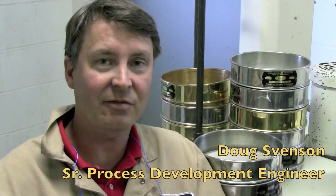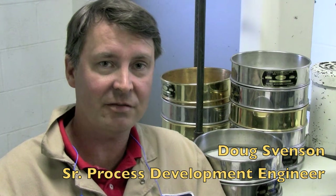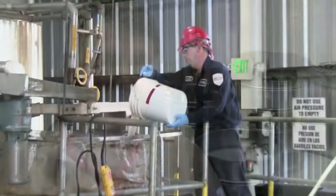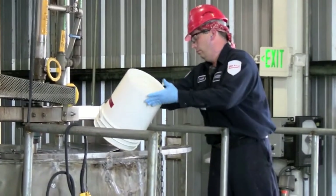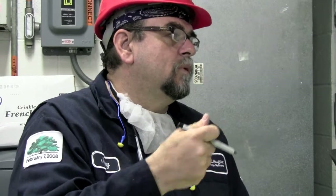My name is Doug Svensson. I'm a senior process development engineer for Imperial Sugar Corporation, and today we are running a product in our co-crystallization pilot plant called stevia cane. It's a trademarked high-intensity sweetener that basically combines sucrose and extract from the stevia plant to make an all-natural sweetener that can actually reduce the amount of sugar required for a number of different applications.